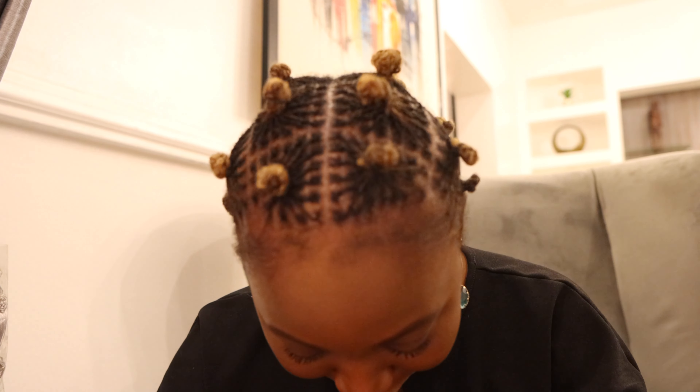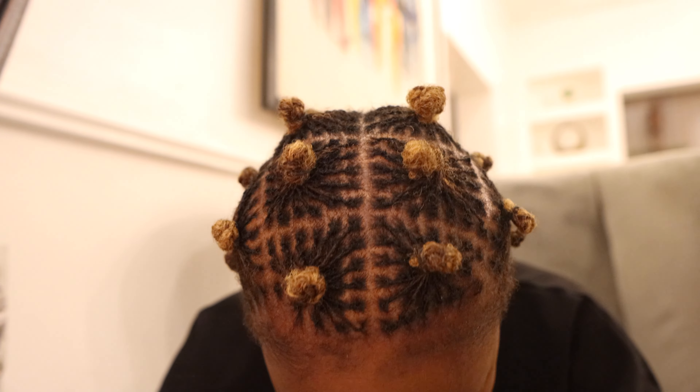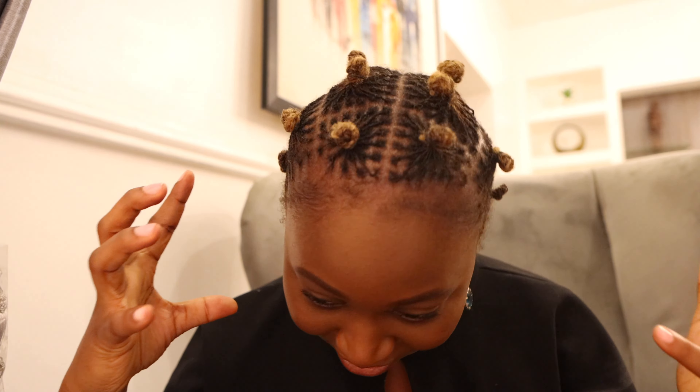Hey guys, welcome to my channel. My name is Adesi and I got my hair sister locked! I'm sister locked — my hair is locked officially. I know it looks scanty, it looks tiny, it doesn't look like the regular locks right now, but give my hair like three months and you'll be amazed.